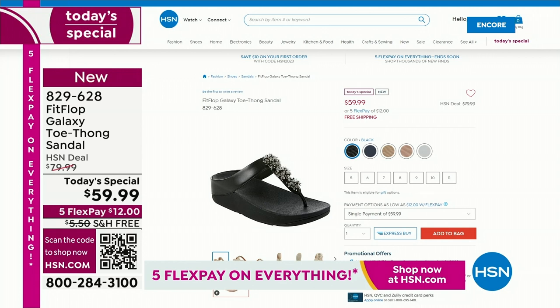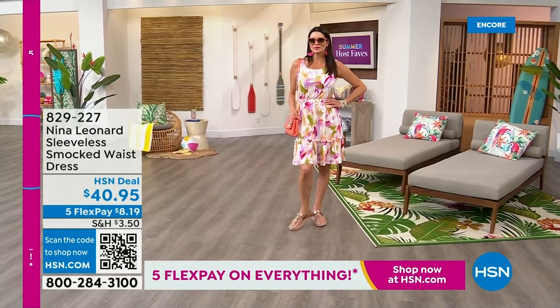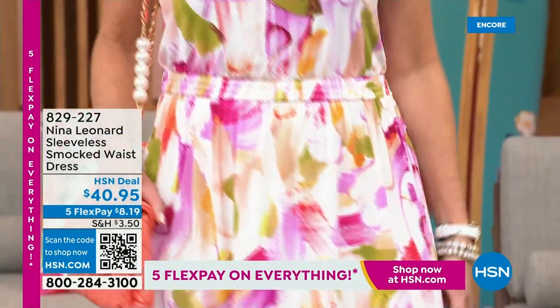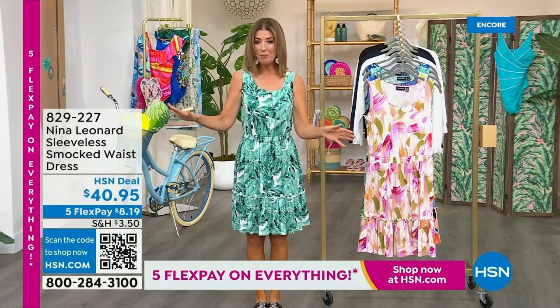You can shop online at hsn.com and place your order. Reserve it tonight, because later today you will not get your favorite color or your favorite size. Already nearly 2,000 gone. It's a day of all of our favorite Summer Host Faves — 24 hours of nonstop shopping, and we have five FlexPay on everything, on air and online. My name is Sarah, and I want to thank you from the bottom of my heart for inviting me into your homes.